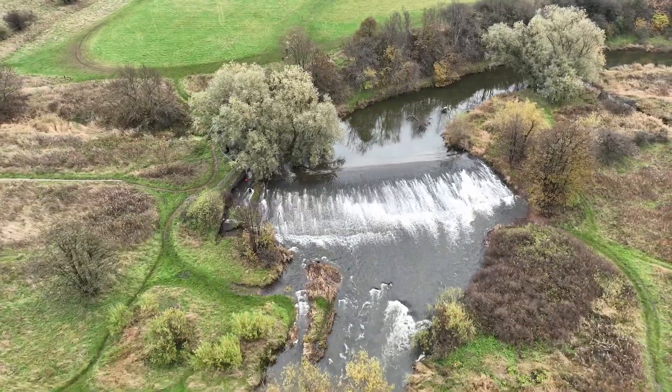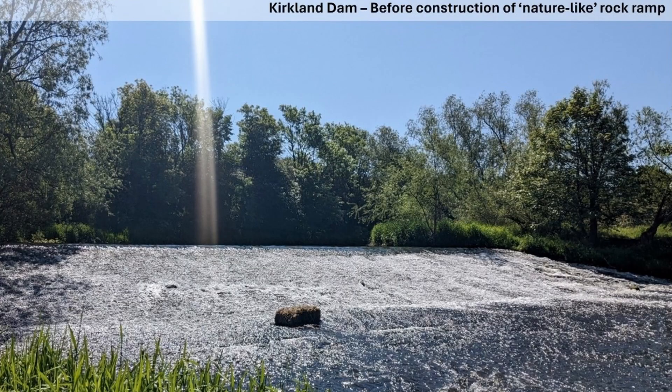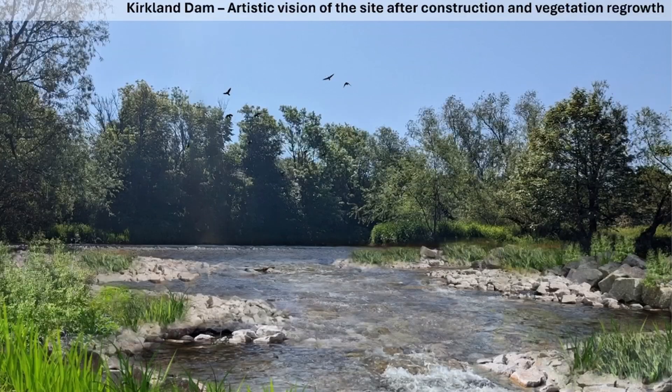Here we are at the River Leaven with Kirkland Dam just behind us, and this is the starting point of restoration work starting this summer. At Kirkland, because we can't remove the structure, we've had to come up with alternative designs to help ease fish movement upstream and downstream of the dam. The final design, because of the height of the weir, involves the creation of a nature-like rock ramp — the placement of boulders and cobbles onto the structure and downstream of the structure to mirror the type of conditions that fish would come across in a relatively steep natural channel. The rock ramp will contain pockets of shallower and faster flowing water as well as deeper, slower flowing water to allow fish to more easily move upstream and downstream across the structure.